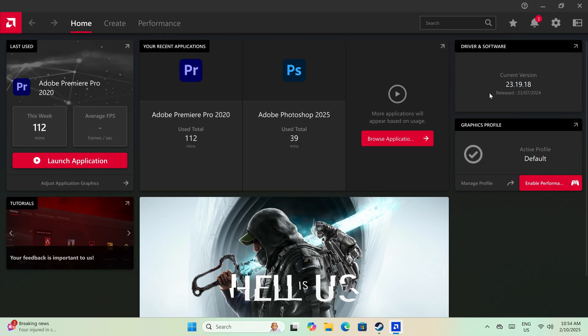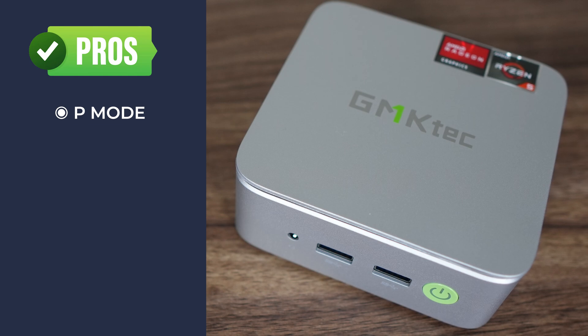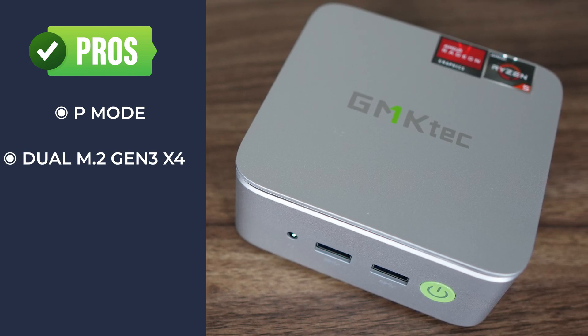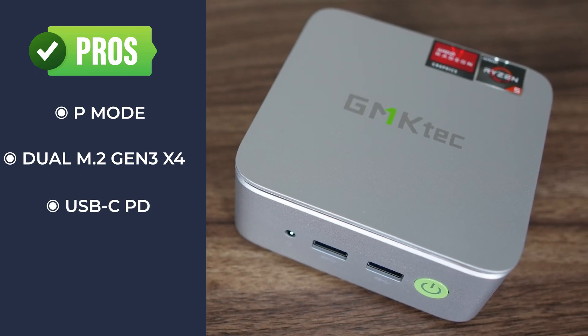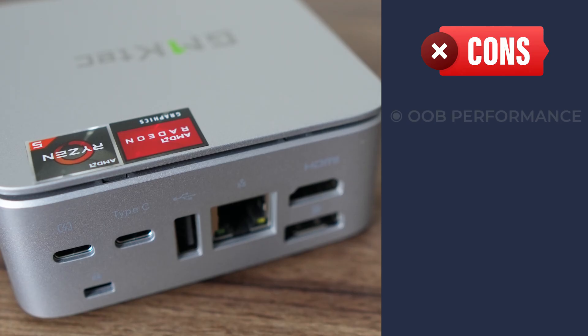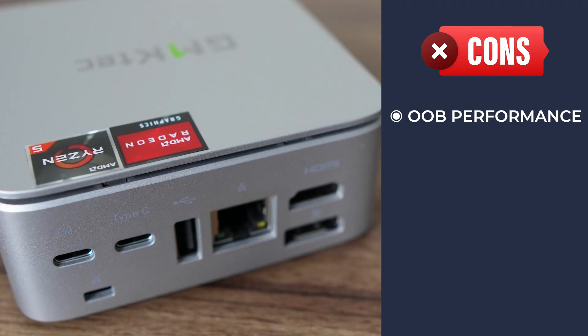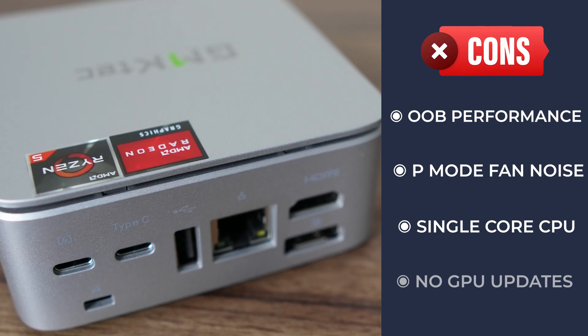Also, with hardware this old, the drivers are no longer being updated. All in all, the GM Katek G10 has decent performance for the dollars when the BIOS is tweaked, although not for emulation. It's great that it comes with dual M.2 2280 Gen 3 x4 slots, which no Intel N-Series mini has due to lack of PCIe lanes. The G10 features USB-C PD support, although you'll need to sacrifice the proper USB-C port to use it that way. It's also an easy mini PC to open. Unfortunately, performance out of the box is pretty dismal, worse than Intel's N-Series in many ways, and changing to performance mode brings significant fan noise. The weak single-core CPU performance brings down the experience, and the GPU drivers are no longer updated. An interesting mini PC, but ultimately kind of flawed. Cheers!